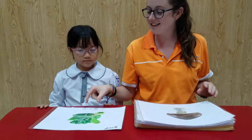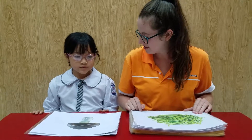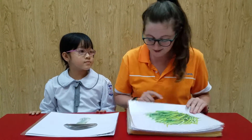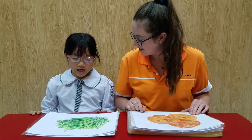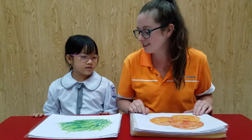So Anna, what is it? It's spinach. Very good. What is it? It's mushroom. Well done. What are they? They are beans. Beans. Well done.